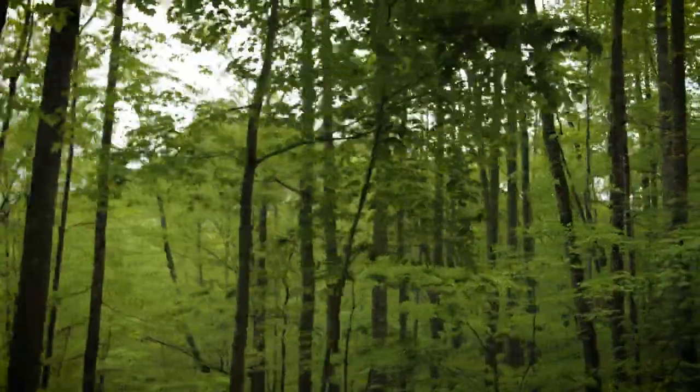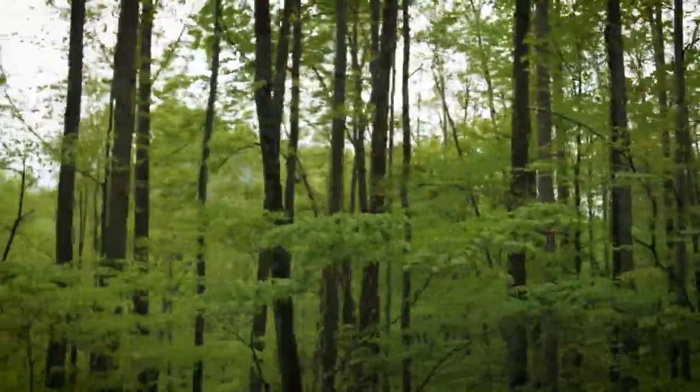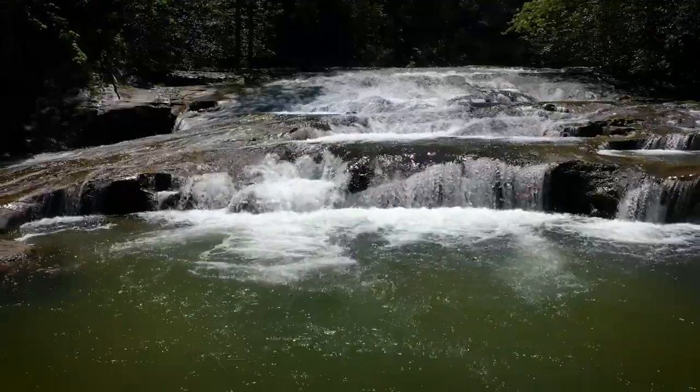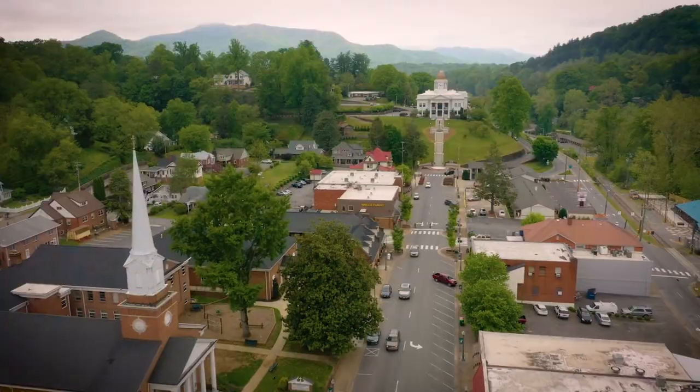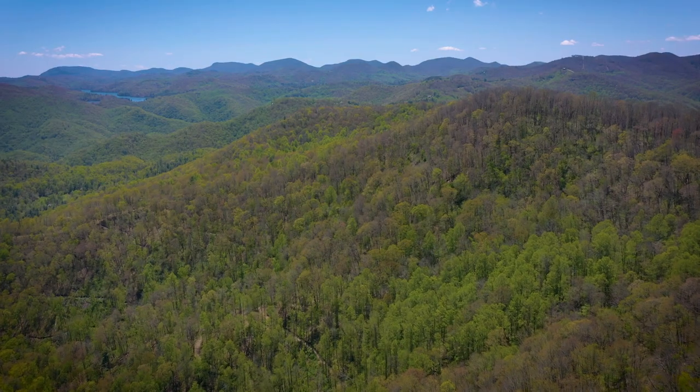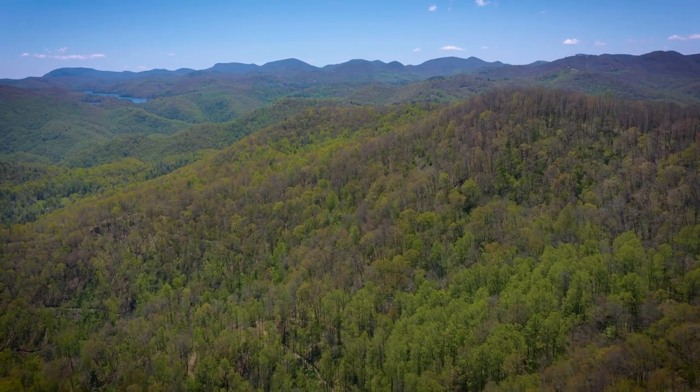Power has been run to the property, and improved hard-packed crushed gravel roads circle and connect the property to the nearby two-lane highway that connects Cashiers and the town of Sylva, making access to the entire plateau seamless and easy.